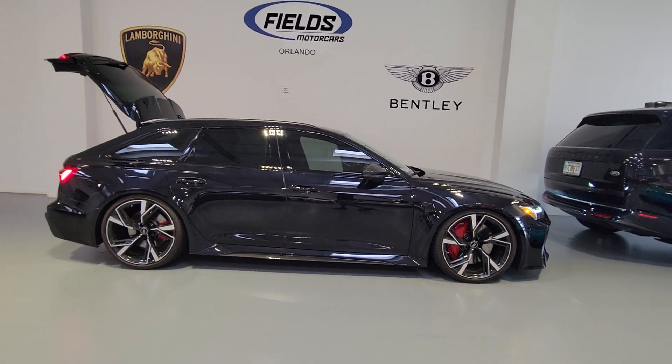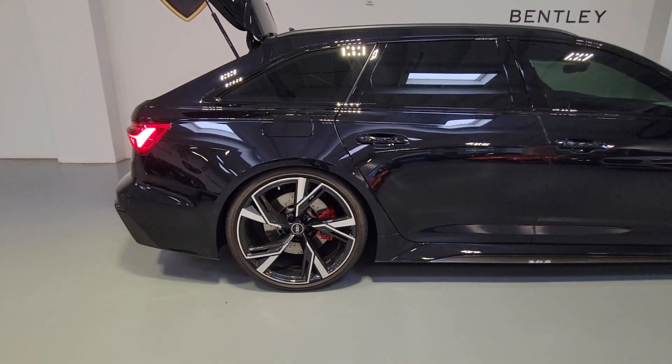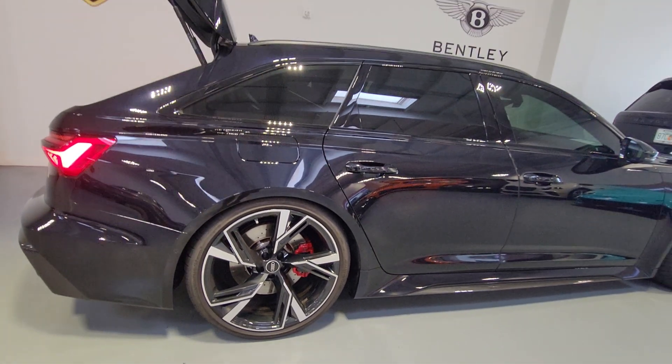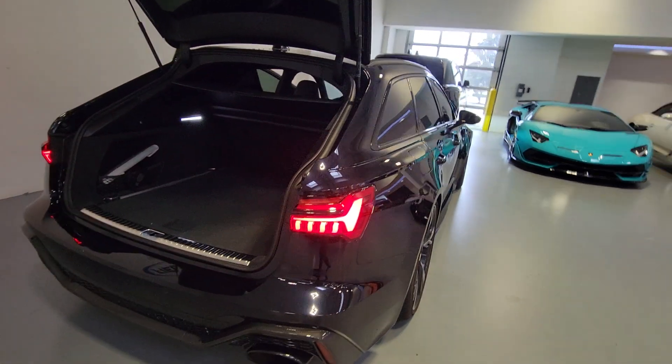Heated steering wheel, pre-collision system, intelligent auto on-off high beams, lane departure warning, all-wheel drive, sun moonroof, hands-free liftgate, keyless entry, navigation system, satellite radio.